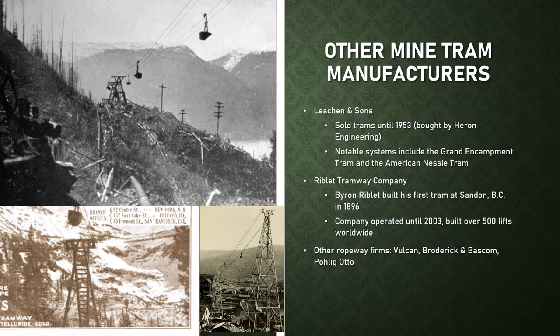Leschen & Sons, a wire rope manufacturer from St. Louis, was a significant competitor to Trenton. They manufactured their first tram in 1886 and built trams all the way until 1953 when they were purchased by Heron Engineering. Leschen built a number of notable trams, including the Grand Encampment Tram and the American Nessie Tram, which featured an incredible 2,100-foot span en route from Ouray, Colorado to a mine perched high above on a cliff face. Large Leschen steel towers are still visible today in Park City, Utah, and parallel the town lift at Park City Resort.